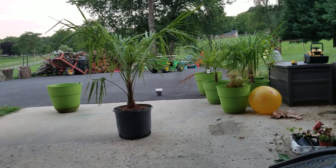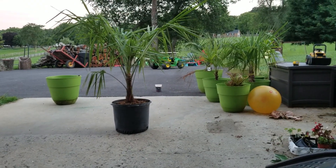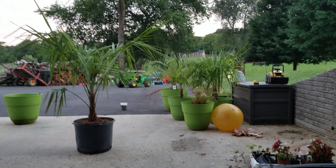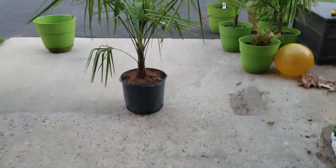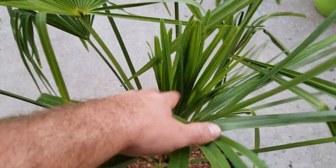I believe it's two tablespoons of fish and three and a half to four of sea kelp. Then we're gonna be using garden soil — that's all I use now anyway. Yeah, right here, pretty big.